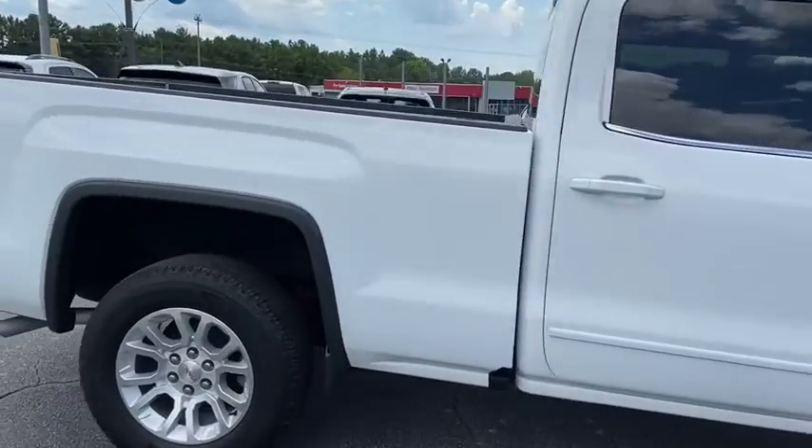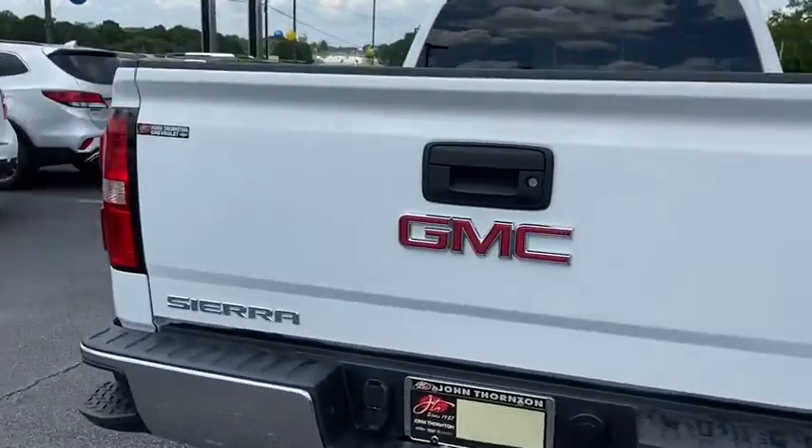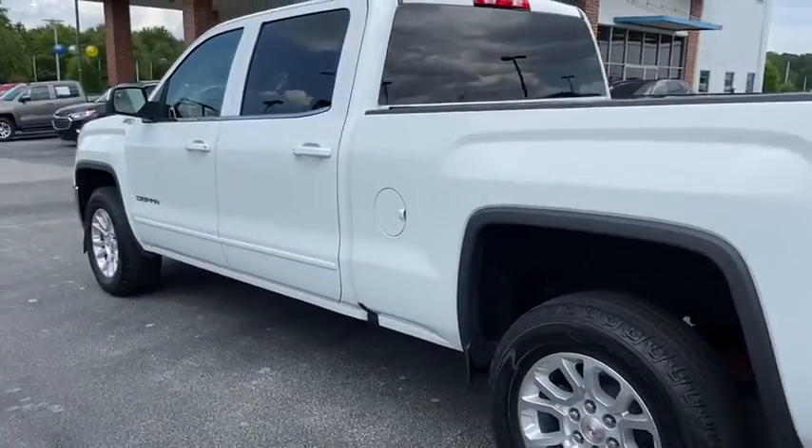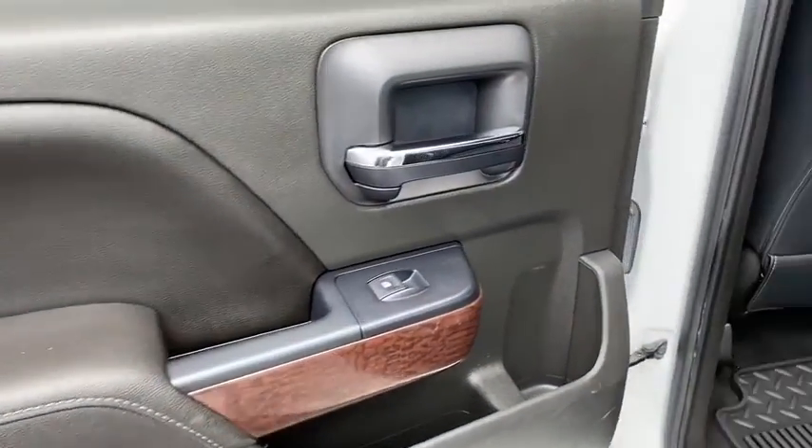The Sierra 1500 offers a five-star frontal and side crash test rating, and a combination of mechanics and aerodynamics that give it better conventional V8 fuel economy than any competitor.